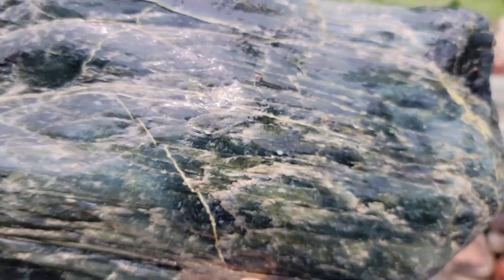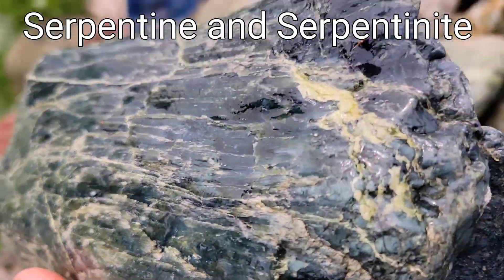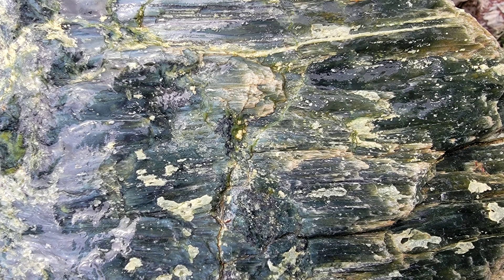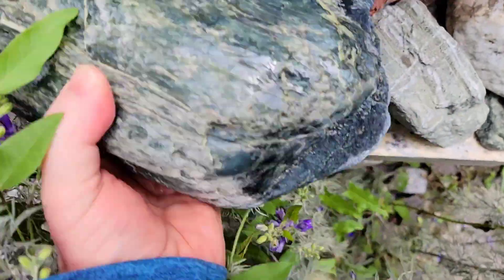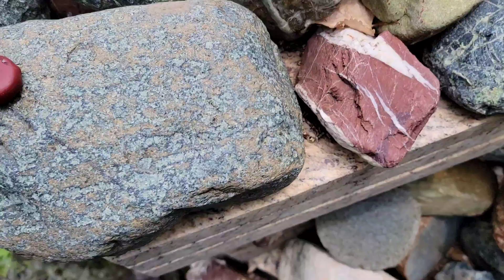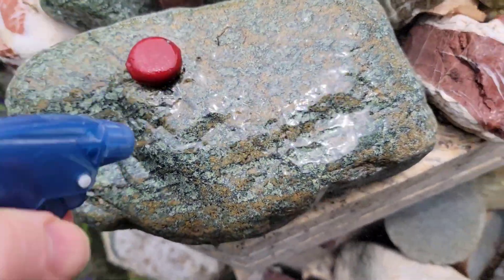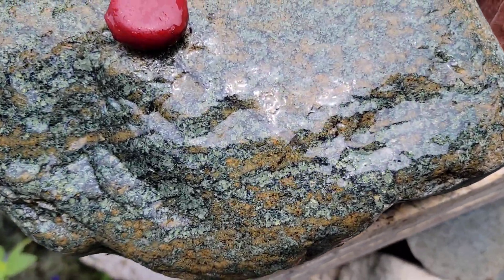You will often hear the terms serpentine and serpentinite. Serpentine refers to any number of a group of related minerals, just one of which we have been seeing here, whereas the term serpentinite refers to the rock composed of such minerals or containing them. Many of the other green rocks here on this sculpture could rightly be called serpentinites, since they are rocks with various inclusions of serpentines.